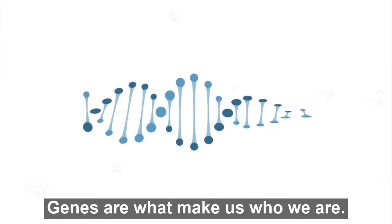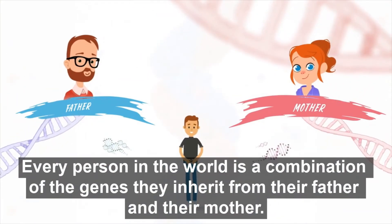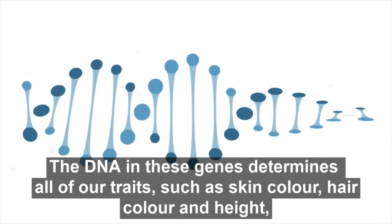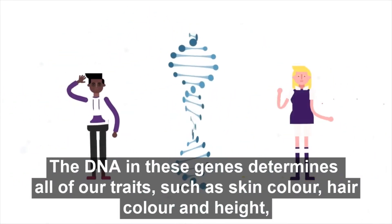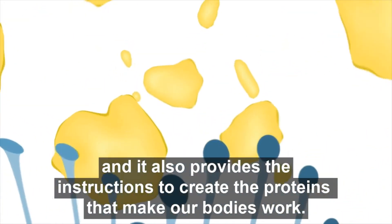Genes are what make us who we are. Every person in the world is a combination of the genes they inherit from their father and their mother. The DNA in these genes determines all of our traits, such as skin color, hair color, and height, and it also provides the instructions to create the proteins that make our bodies work.